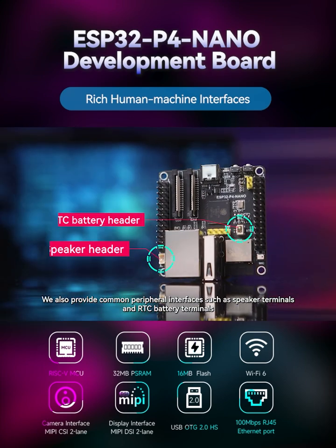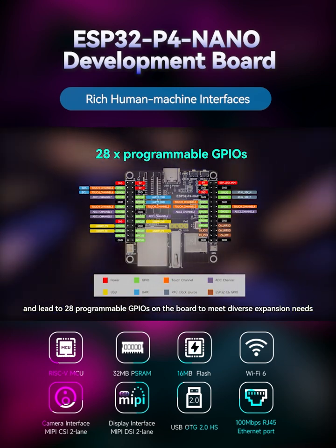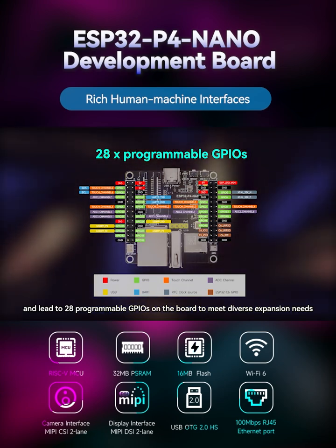We also provide common peripheral interfaces such as speaker terminals and RTC battery terminals, and lead out 28 programmable GPIOs on the board to meet diverse expansion needs.